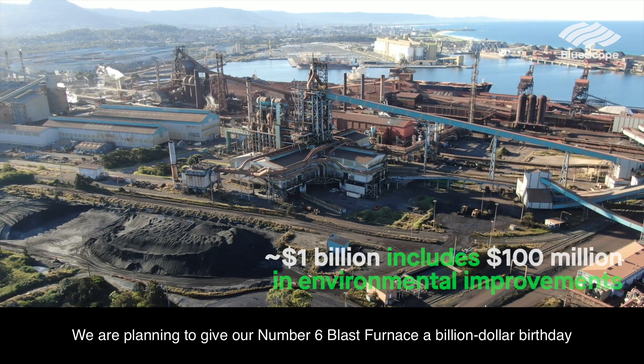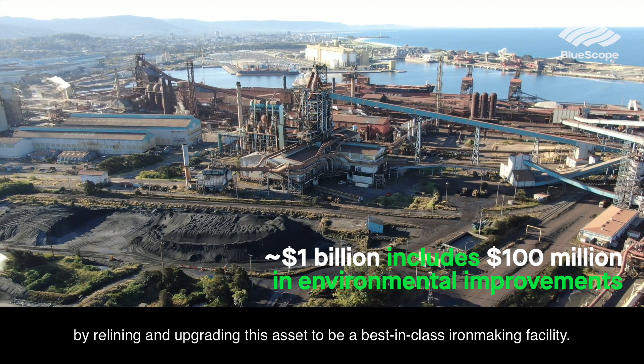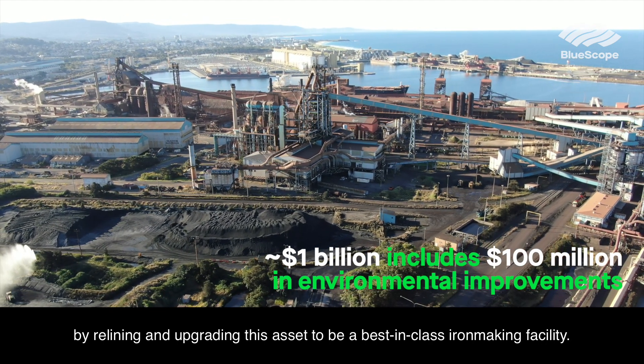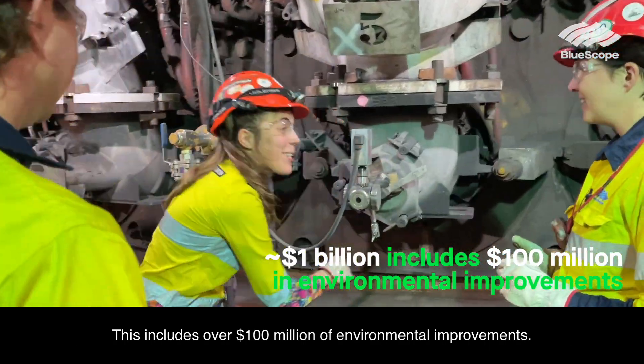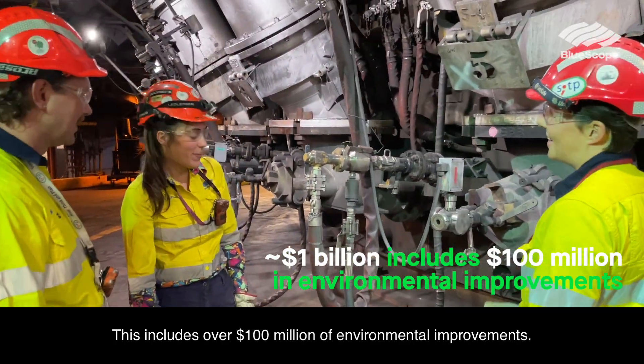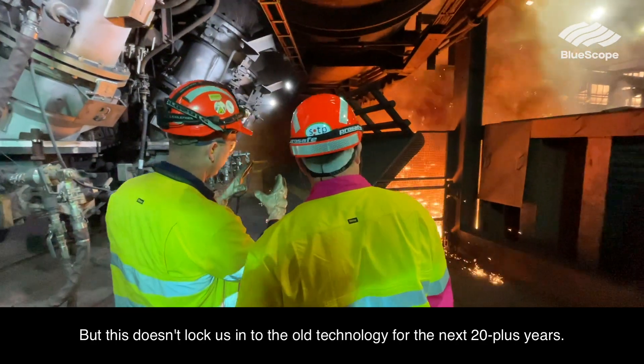We are planning to give our number six blast furnace a billion dollar birthday by relining and upgrading this asset to be a best-in-class iron making facility. This includes over 100 million dollars of environmental improvements. But this doesn't lock us into the old technology for the next 20 plus years.